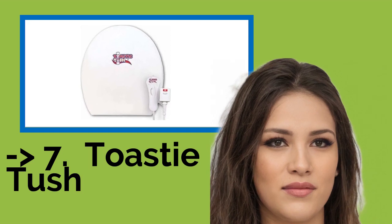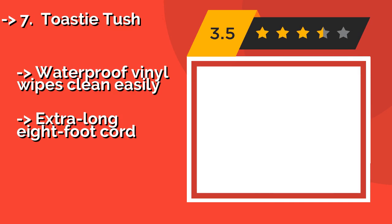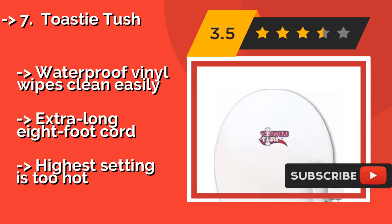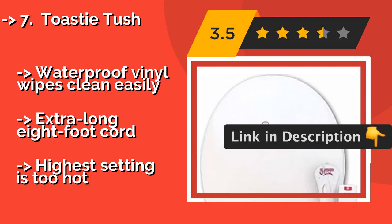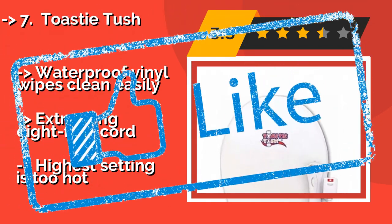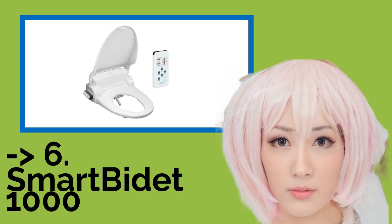The seventh one is the Toasty Tush. About $64, it offers a budget-friendly, tool-free way to improve an everyday necessity. Consisting of a simple pad that slides over the lid of your existing seat, it gently warms the seat below, so long as everyone remembers to put the lid down after each visit. The waterproof vinyl wipes clean easily and it has an extra-long 8-foot cord, but the highest setting is too hot.